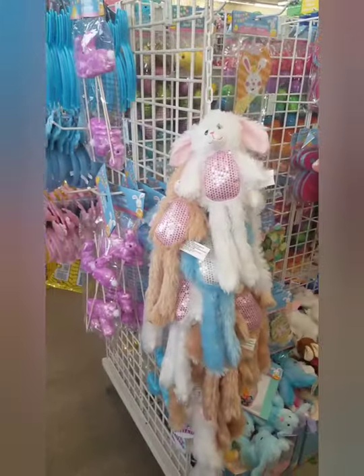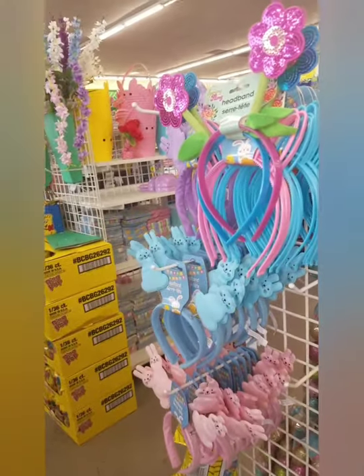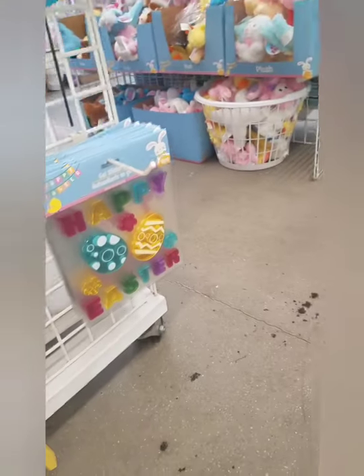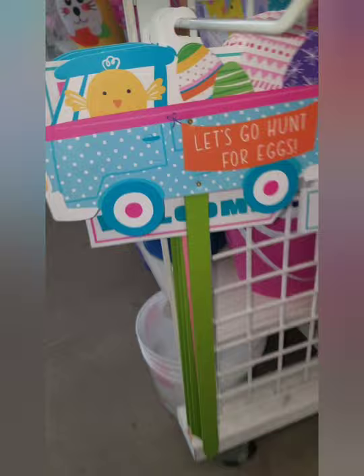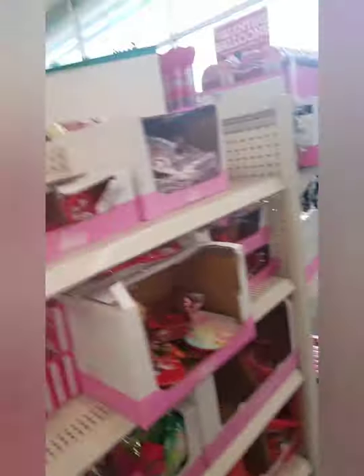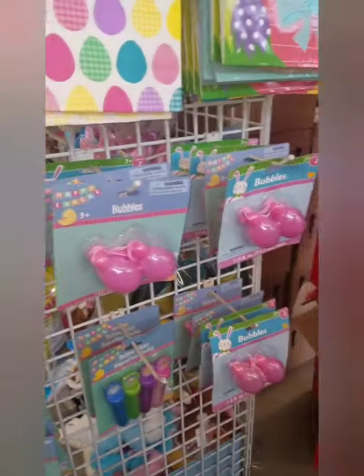I'm here to film all of the different decorations for Easter that the Dollar Tree has in stock right now. This Dollar Tree seems to have a lot of stuff: little window ornaments and sticks, signs, all kinds of baskets and buckets. A few little Valentine's gifts left. They have glitter putty and bubbles.